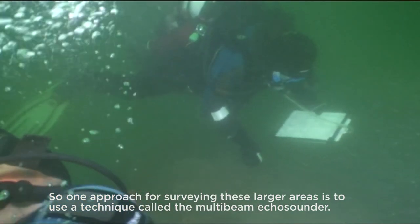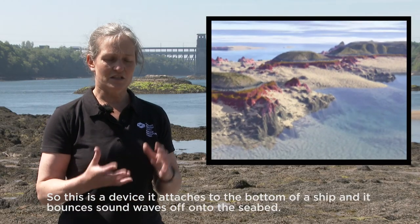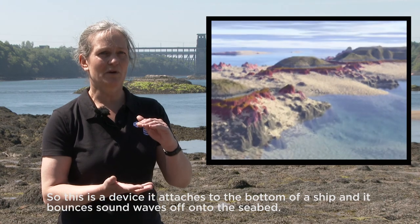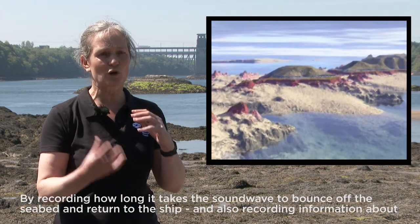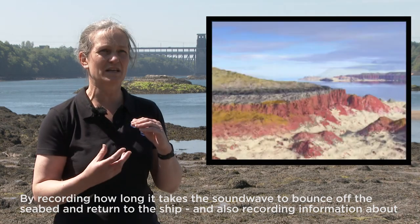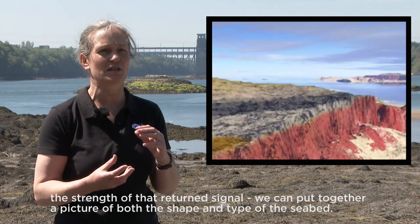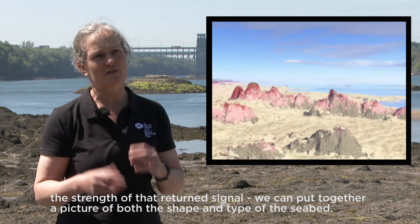One approach for surveying these larger areas is to use a technique called the multi-beam echo sounder. This is a device that attaches to the bottom of a ship and bounces sound waves off the seabed. By recording how long it takes for the sound wave to bounce back and also the strength of that return signal, we can put together a picture of both the shape and the type of the seabed.